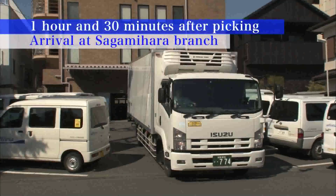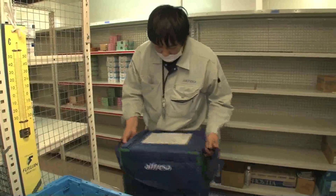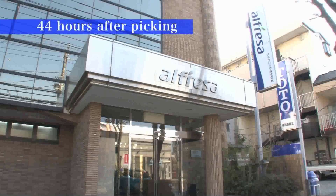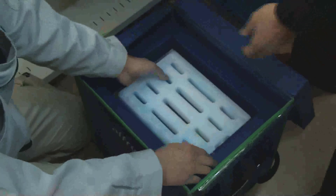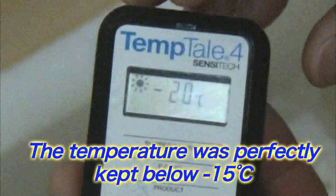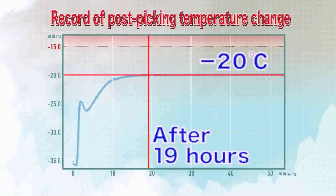An hour and a half later, the truck arrives at the branch office in Sagamihara. The issue now is how to keep the temperature below minus 15 degrees centigrade inside the warehouse until delivery at the hospital, which is scheduled two days later. Just before delivery, the temperature has to be checked — 44 hours later. Did ICE battery keep the temperature below minus 15 degrees centigrade? The result: minus 20 degrees centigrade. The temperature was perfectly maintained, and as per the temperature data logger recorded, the internal temperature of the box after 19 hours was constant at minus 20 degrees centigrade.